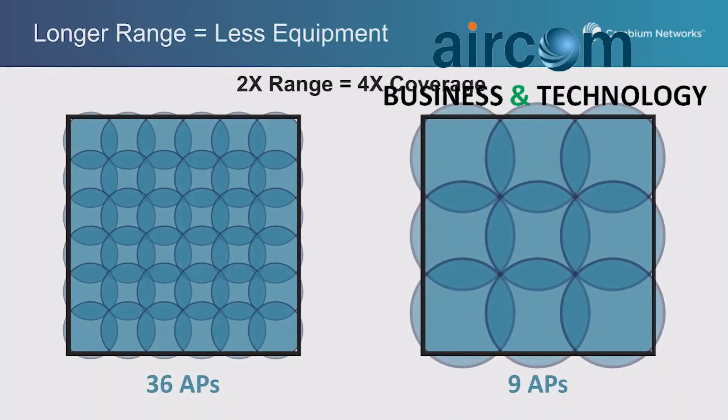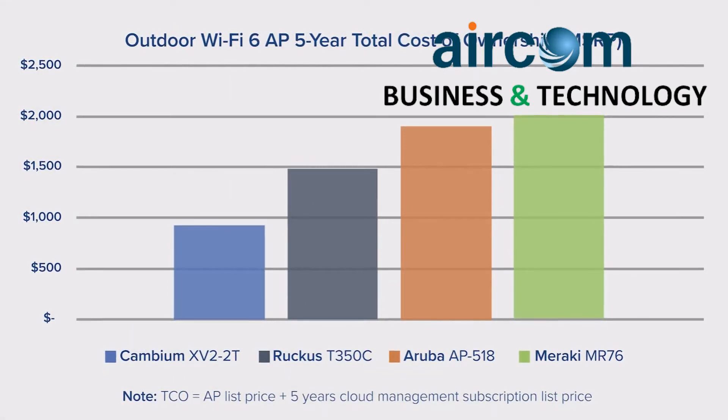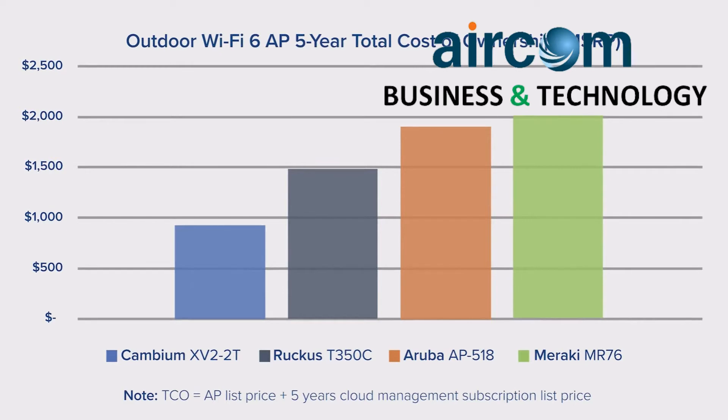With a range of twice as much, you actually get four times the coverage. So you can see comparing the chart on the left to the right, you need one-fourth the number of access points on the right to cover the same area. In addition to less equipment, Cambium's price point is also significantly lower than the competitive solutions, with a total cost of ownership over five years of nearly half of the other solutions.